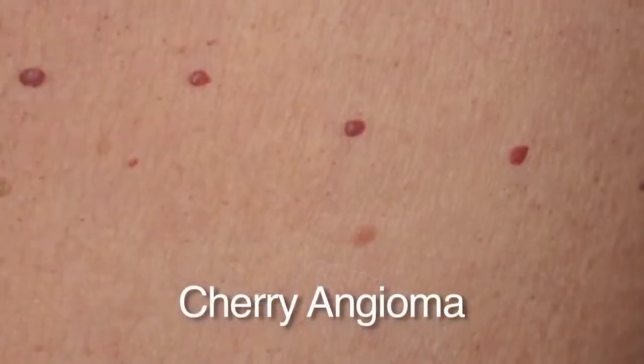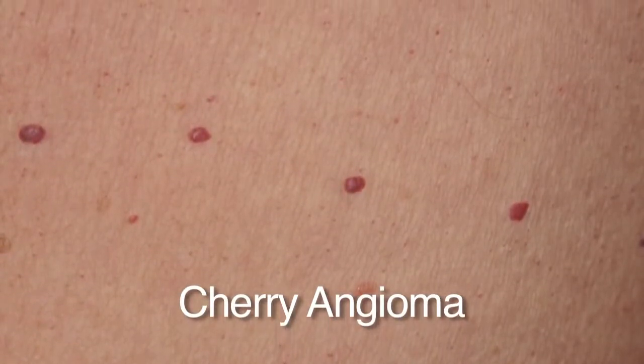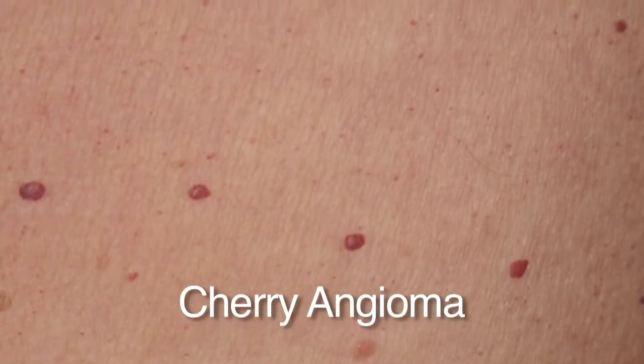No treatment is necessary for spider angiomas, but they can be treated with a laser very easily. The other type of angioma is called the cherry angioma. These look like blood blisters and very commonly occur on the body. They can be left alone or treated with a laser, but they're of no consequence — just a sign that you're having a wonderful life.